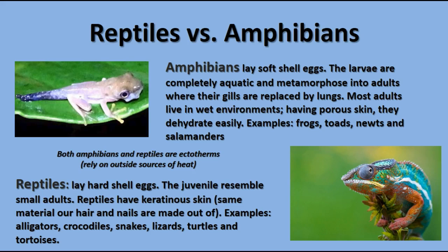The next group is the amphibians. They have eggs without shells, the larvae are completely aquatic, and they undergo metamorphosis into the adults. They have gills and a tail as larvae, and frogs in particular lose their gills and tail as adults. They live in water environments and have to have water to reproduce because their eggs would dry out otherwise. They have porous skin and dehydrate very easily. This includes frogs, toads, newts, and salamanders.